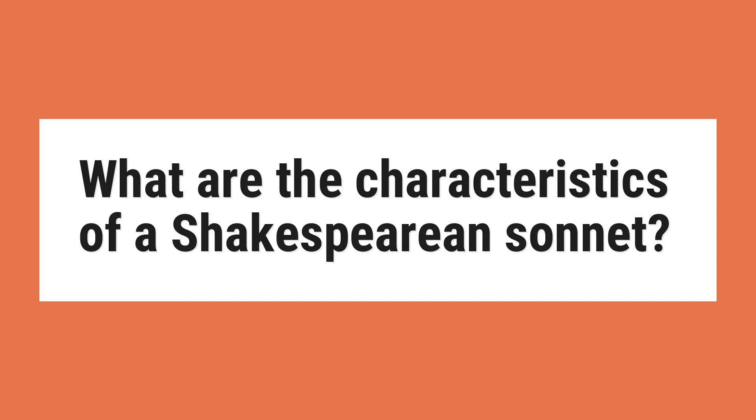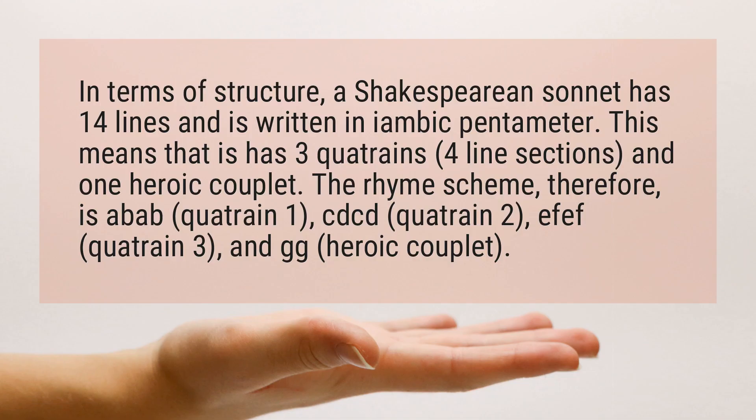What are the characteristics of a Shakespearean sonnet? In terms of structure, a Shakespearean sonnet has 14 lines and is written in iambic pentameter. This means that it has three quatrains — four-line sections — and one heroic couplet.